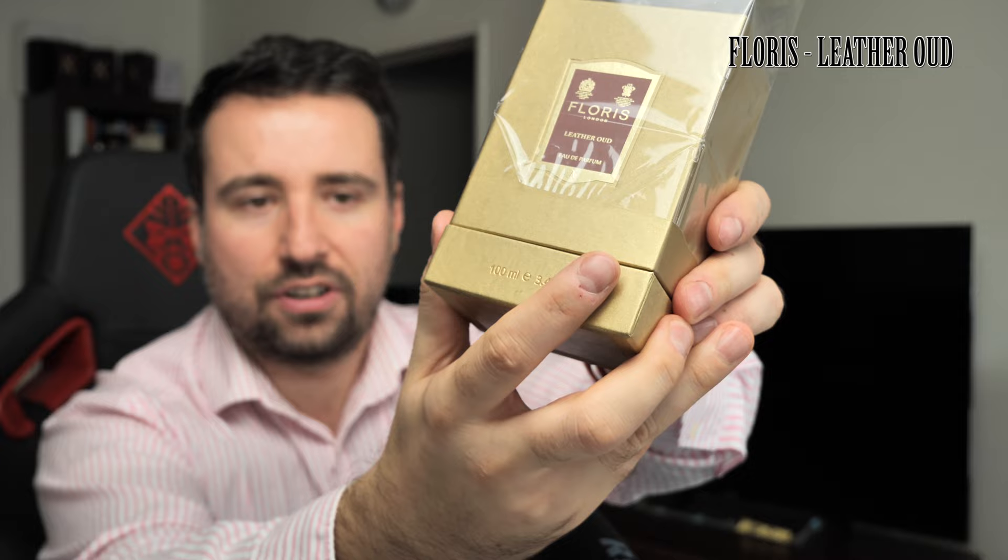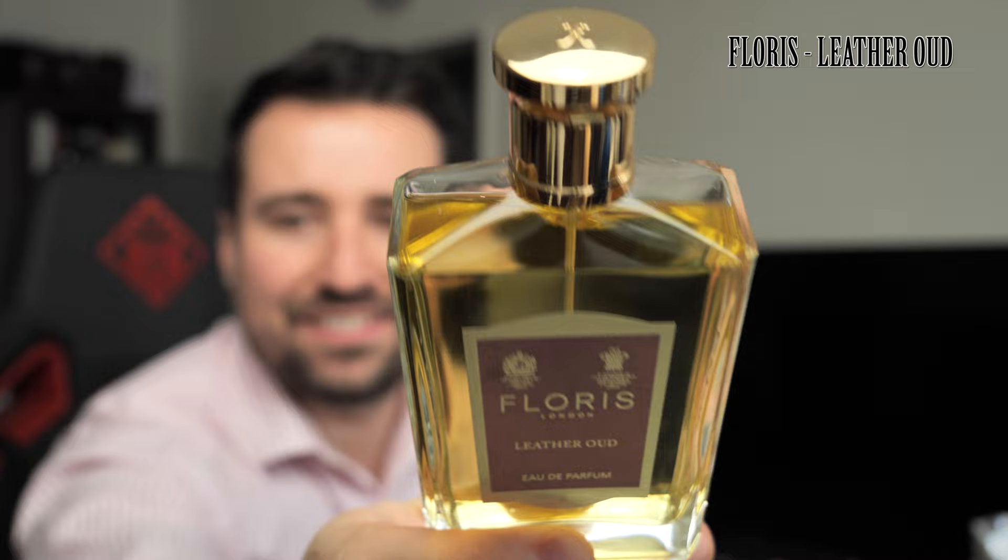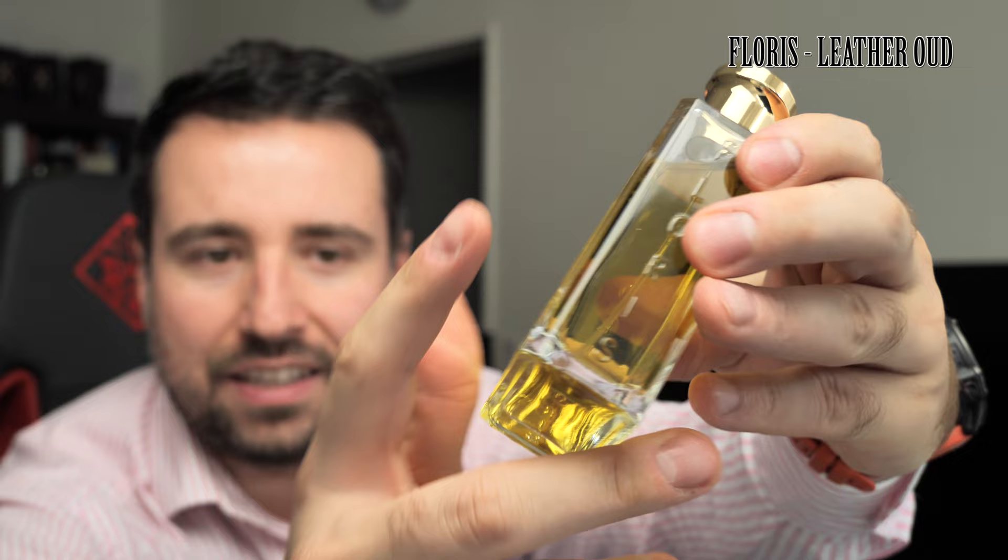It has this very beautiful golden finish with a texture, and it's snug inside the box. This is how the bottle looks — very nice, very classy, like everything that comes from Floris London. It has the Floris logo on the side. It doesn't smell directly from the sprayer like some perfumes, but it's okay.